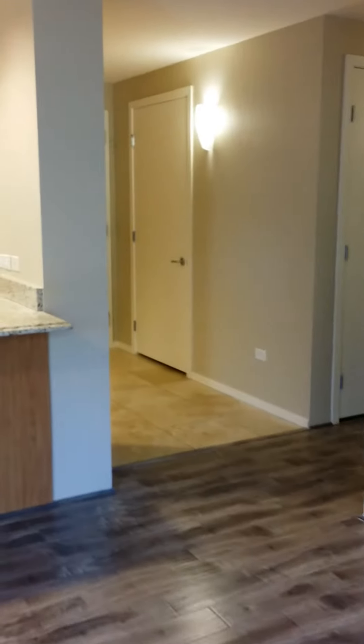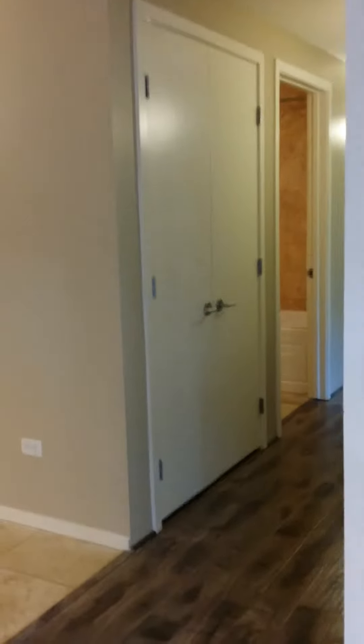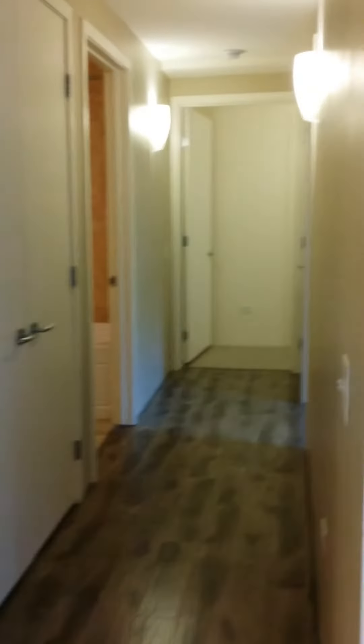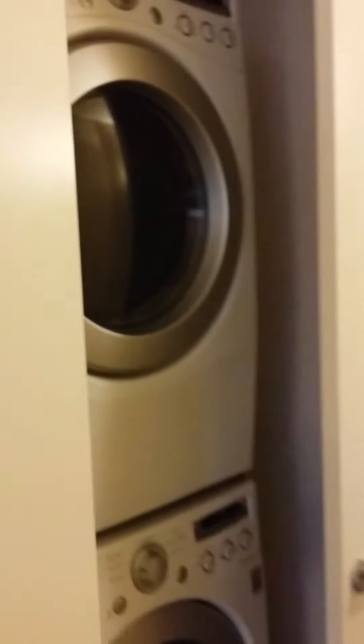We're in unit 4007, building 7157, and we're heading to the secondary bedroom and bathroom. The bathroom is across the hall from the bedroom. This here is a laundry stackable washer-dryer.